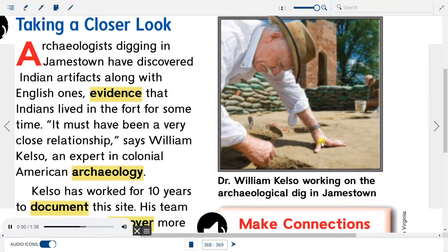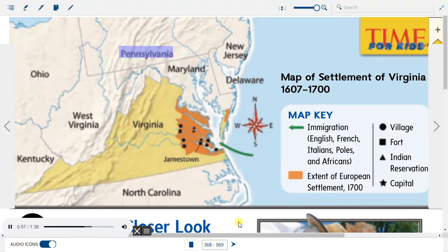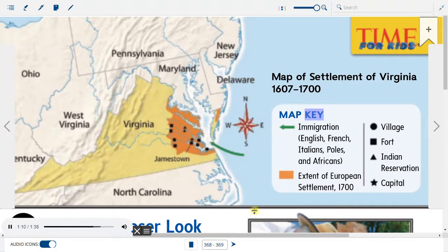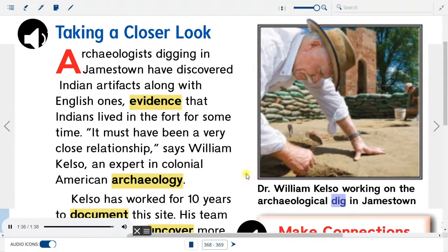Map of Settlement of Virginia, 1607–1700, showing Ohio, Pennsylvania, Maryland, New Jersey, West Virginia, Virginia, Delaware, Kentucky, Jamestown, and North Carolina. Map Key: Green Arrow — Immigration (English, French, Italians, Poles, and Africans); Orange Rectangle — Extent of European Settlement 1700; symbols for Fort, Indian Reservation, and Capital. Dr. William Kelso working on the archaeological dig in Jamestown.